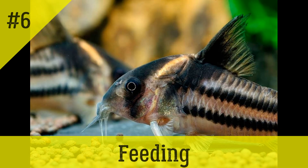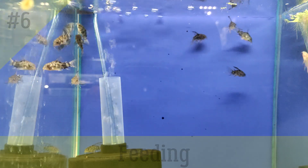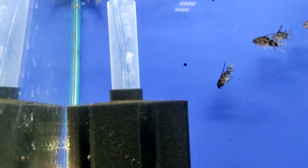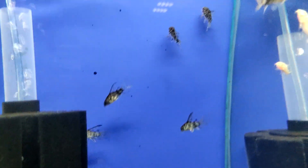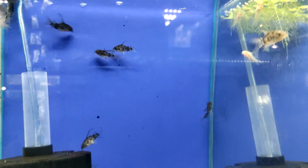Like other bottom-dwelling fish, Cory catfish prefer fast-sinking food. The optimal option is the so-called fast-sinking catfish tablets, which contain a complex of nutrients with vitamins. Live or frozen food is not recommended, as it provides little nutritional value and can introduce infections to the aquarium.